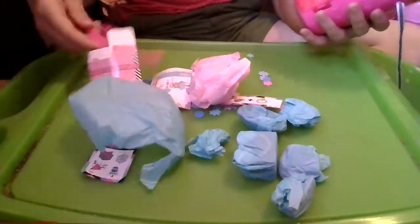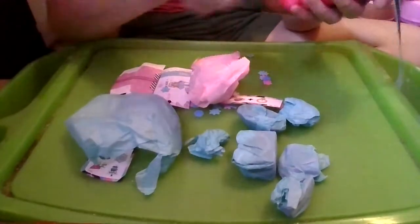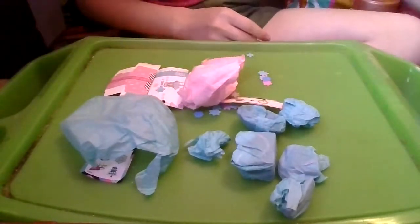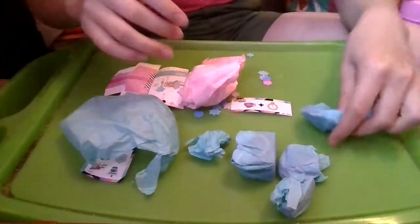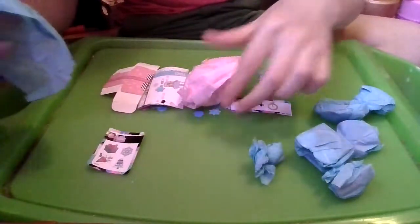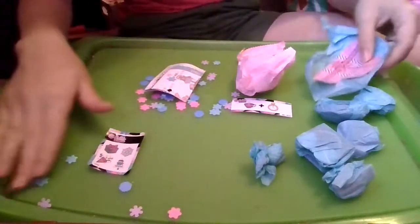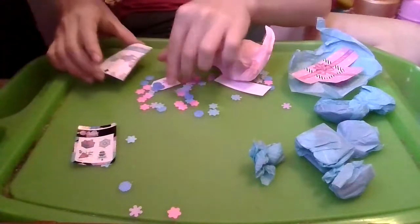I'm going to go ahead and put the pink handle on right here. And then put that down so we have room for our surprises. Now we have one, two, three, four, five, six — I guess this is supposed to be seven surprises. Plus we have the doll, a checklist, and then the stickers which we already had, and a little tag.